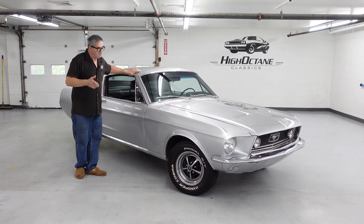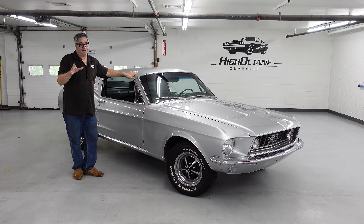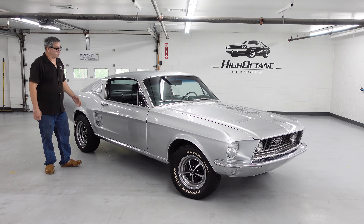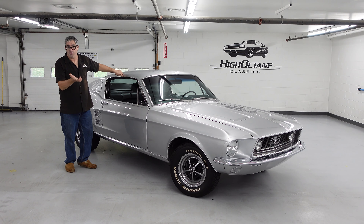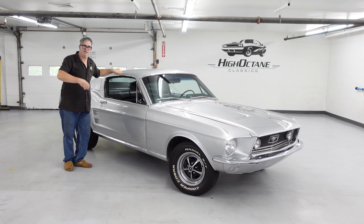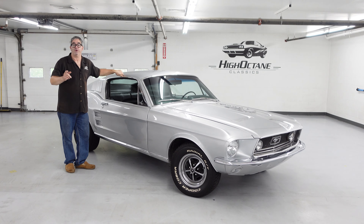This is the first year for the redesign of the Mustang, and it goes beyond the skin. This one is what we call a Mustang 2 Plus 2 — the Fastback body. The Mustang was available as a coupe, a Fastback, the 2 Plus 2, or a convertible — a very flexible body style. There was basically a Mustang for the single person, the newlyweds, the sun lover — you name it, Ford had a Mustang for you.